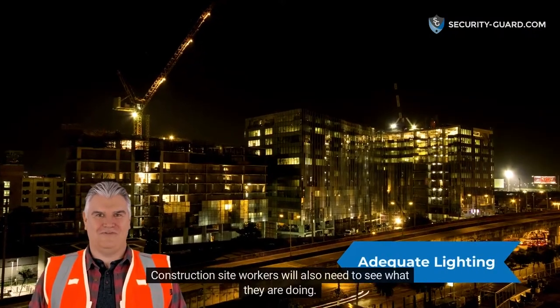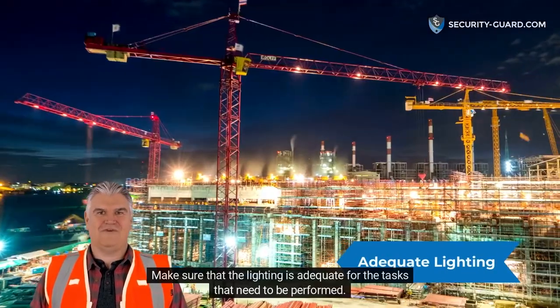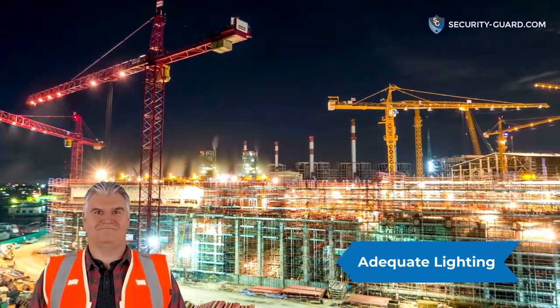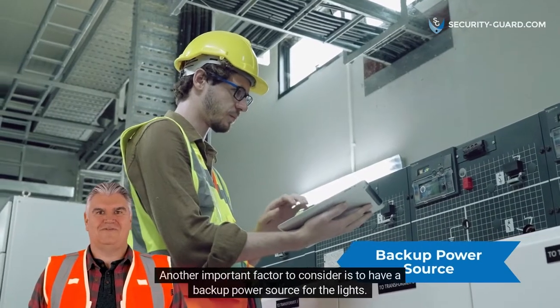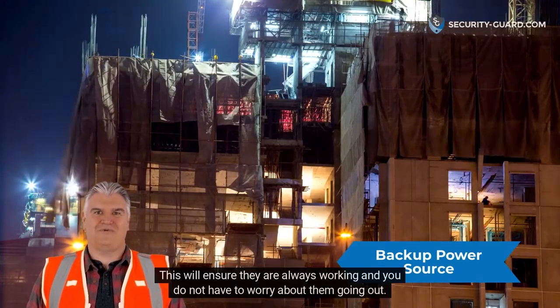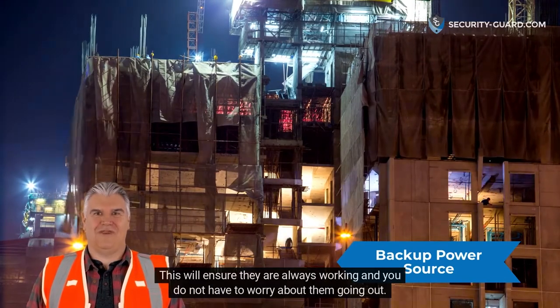Construction site workers will also need to see what they are doing. Make sure that the lighting is adequate for the tasks that need to be performed. Another important factor to consider is to have a backup power source for the lights. This will ensure they are always working and you do not have to worry about them going out.